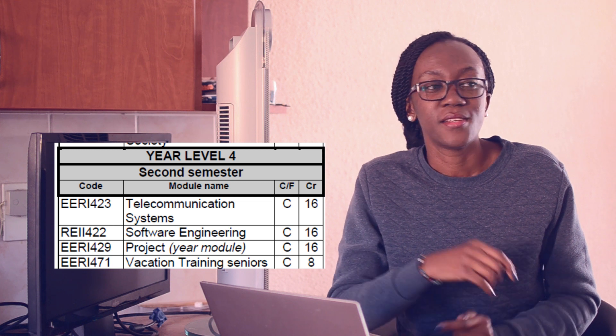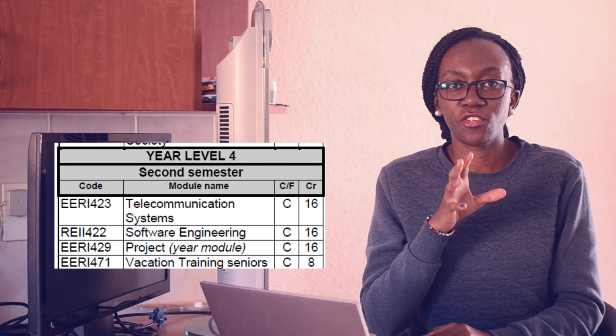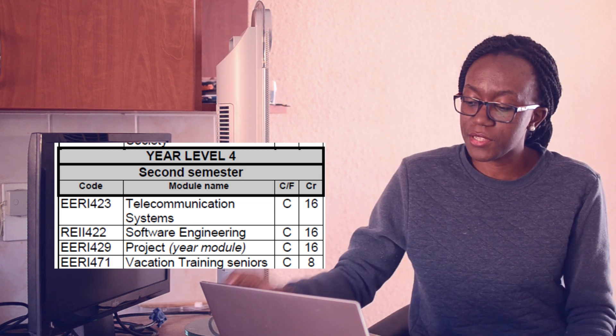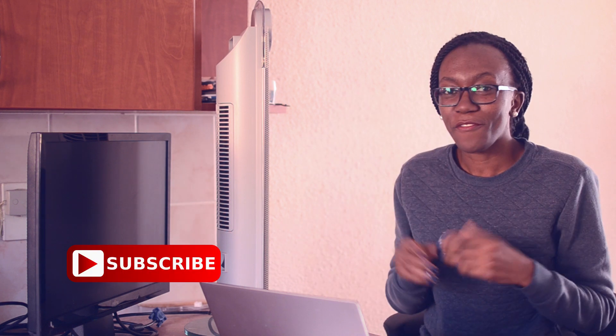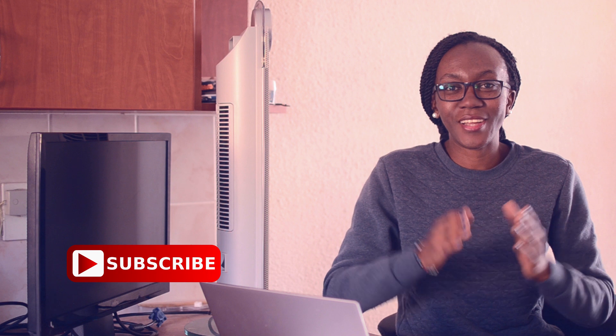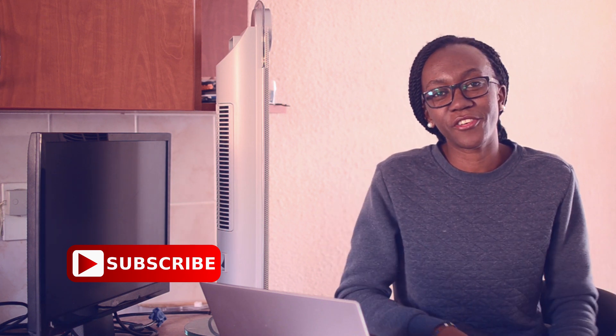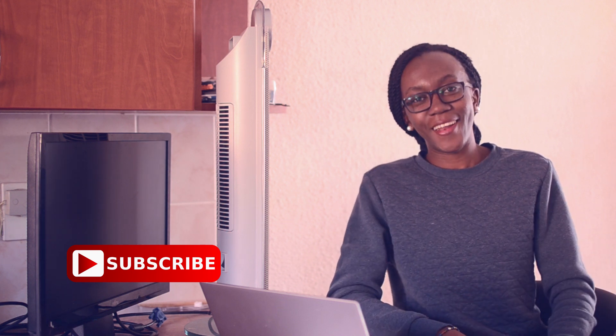Vacation training you do on your own — you find someone to intern with, do it in the third-year holiday, and they write a review for you, then you pass the subject. And that's it — I got the degree, I passed! Computer engineering is a fusion of software and hardware. If you have any comments or video ideas, leave them in the comments below. Don't forget to subscribe — I upload every Tuesday. Hopefully you've enjoyed it — peace!